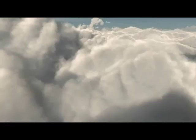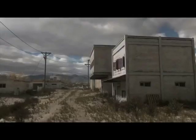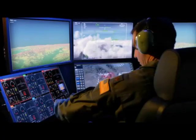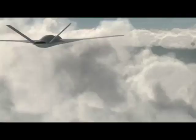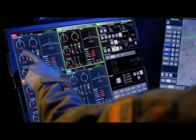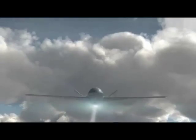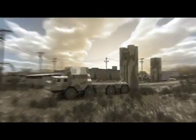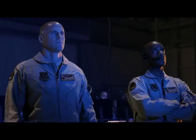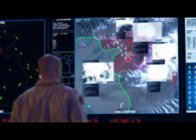Target's destroyed. Strike 4-0, I'm final. Handwatch, bullseye, 3-3-0, 15 miles. Flying airheads. All lights on. Engage. Target identified. Clear to engage. Laser on. Target captured. Weapons away, 20 seconds to impact. Target destroyed. Target's destroyed. Target's destroyed.